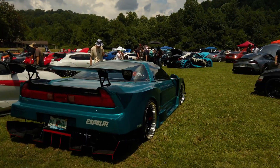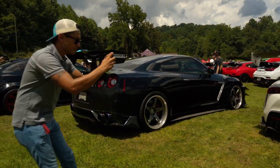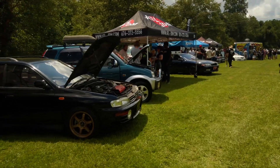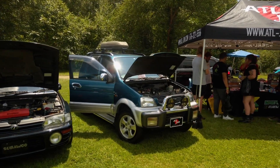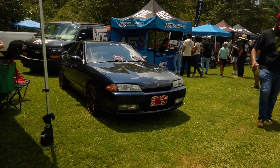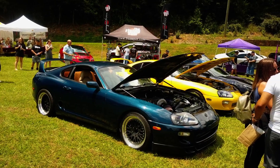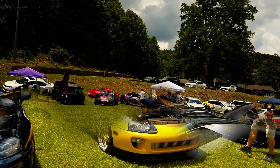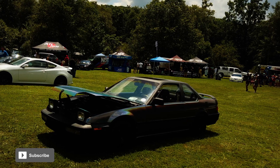Behind me there's an Acura NSX, a Toyota Supra A90, and an R35 Nissan GTR. Just walking around looking — there are a lot of JDM cars from ATL JDM: a lot of A90 and A80 Supras, a lot of Nissan Glorias, and there were also some anime cars — cars with anime graphics on them. The JDM scene was very well represented throughout the show.